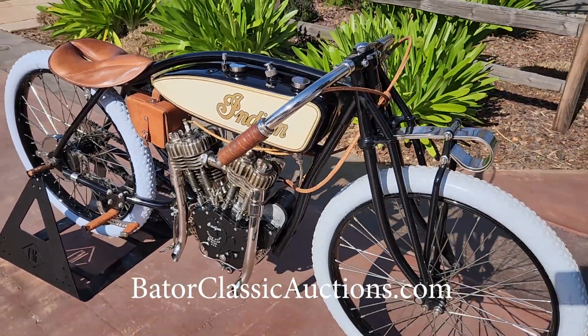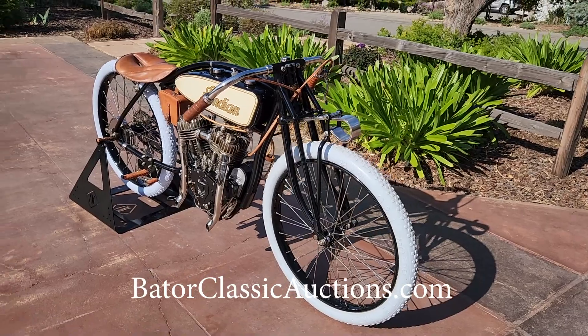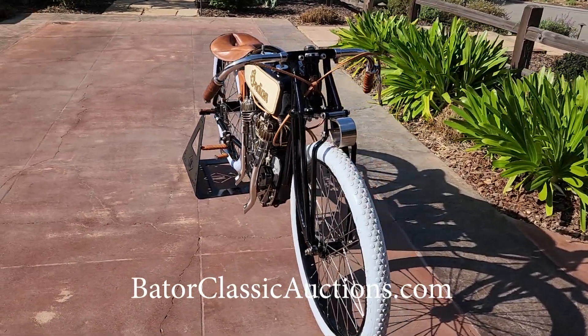If you have any questions about the bike, please feel free to give me a call direct. We are going to be firing it up here in a little bit — we'll go ahead and make a video of that and get it posted as well.